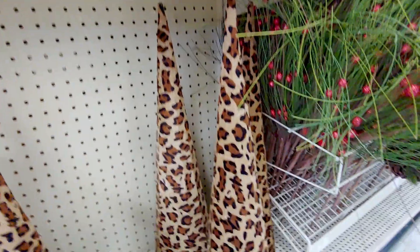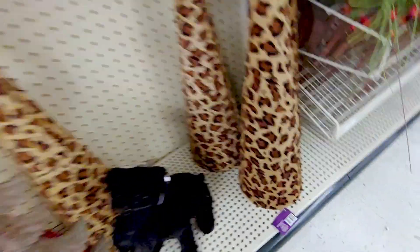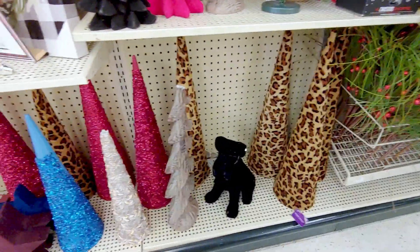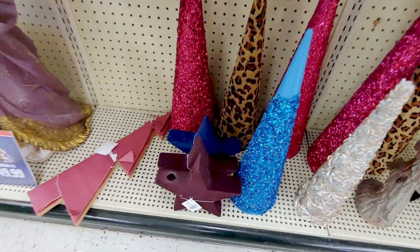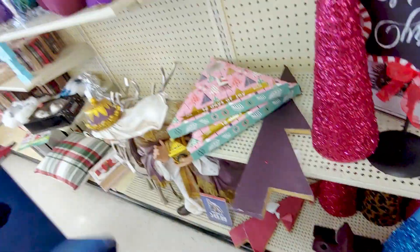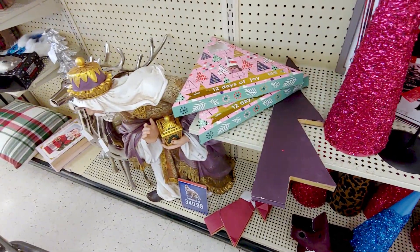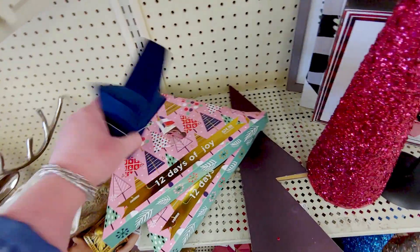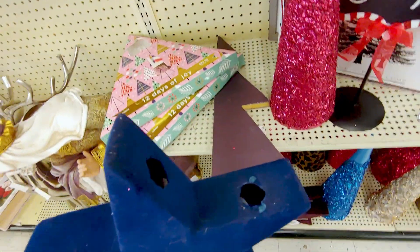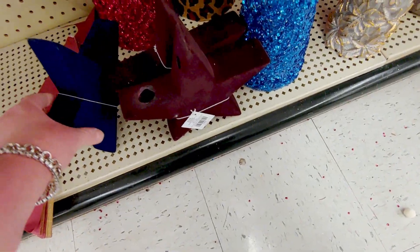Then look at these cone leopard cheetah print trees. Aren't those fun? These are $19.99 to begin with. And then they have these star velvet things — $14.99. I think they're broken, but they're beautiful. Velvet stars. Isn't that pretty?